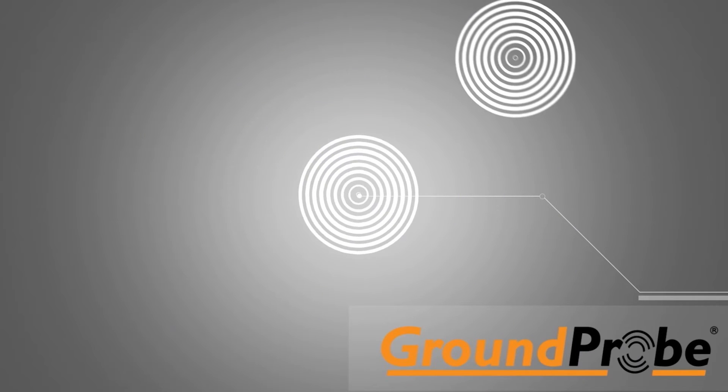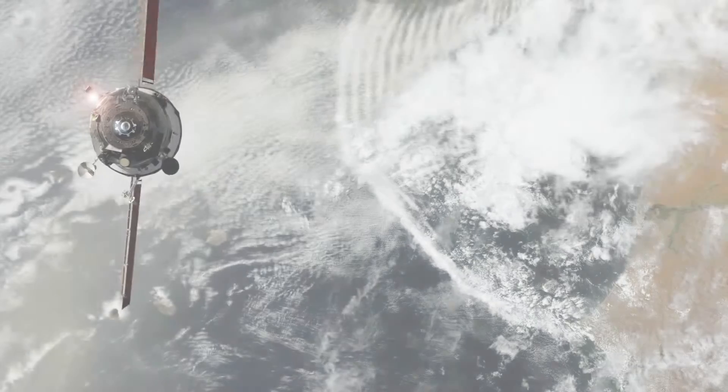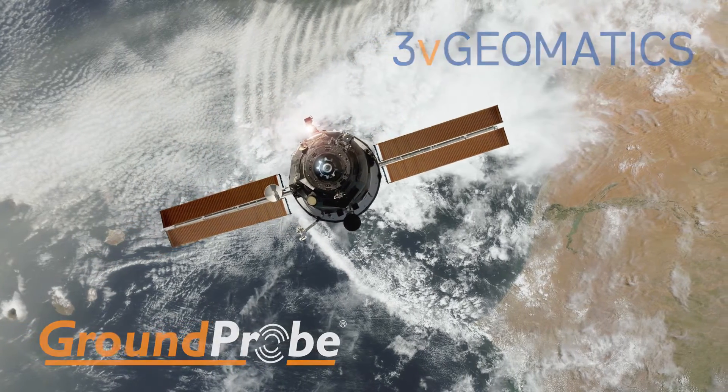Groundprobe has partnered with 3V Geomatics, a leading provider of INSAR monitoring services, to offer customers access to data acquired from satellites. Satellite-based INSAR can be used to detect slope displacements and times of acceleration over very large areas with millimetre-level precision.